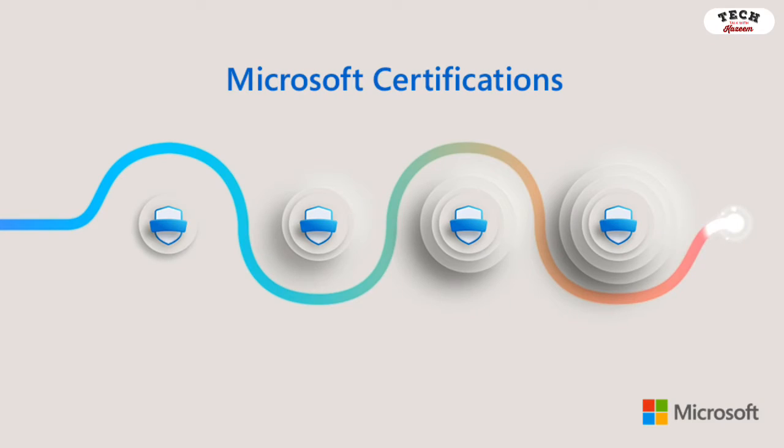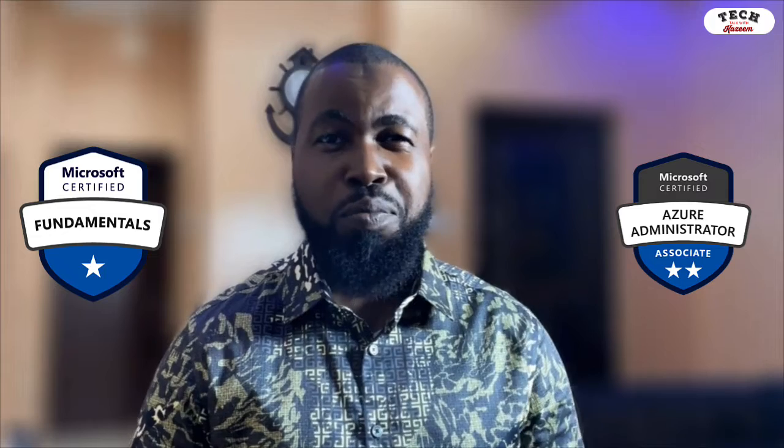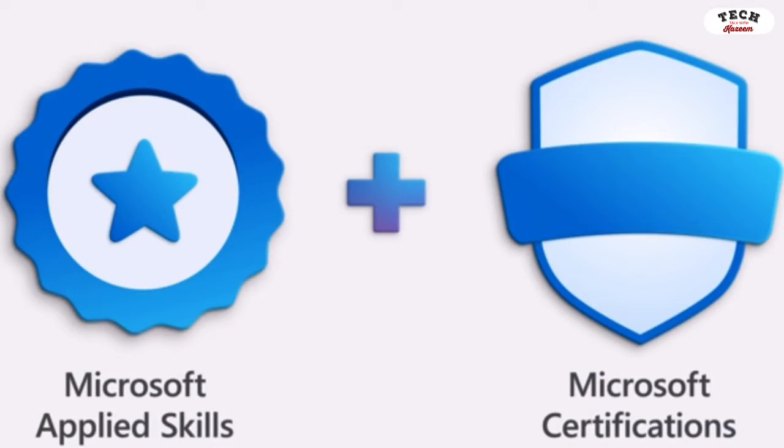It doesn't mean that certifications are going away. Certifications like the AZ-900, AZ-104, and so on, have been the standard, providing expertise in a particular area of Microsoft technology. Getting a certification like the AZ-104, for example, would take you some time — you'll have to spend time learning tons of stuff, and it can be a little discouraging. Microsoft Applied Skills, on the other hand, directly assesses your ability to perform more specific tasks. It is quicker to prepare for and to pass, and it is more encouraging.